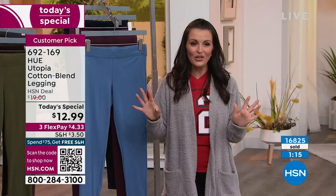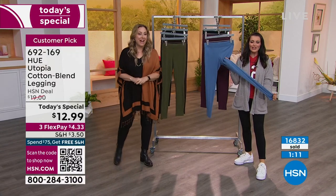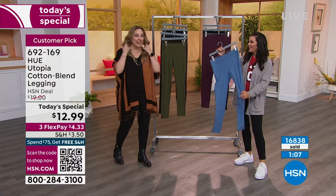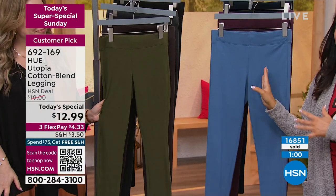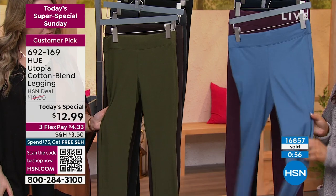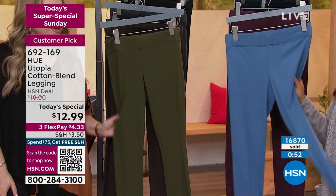Let's go to the colors really quick. Like I said earlier, you can put all seven colors in your cart for less than $100 and you're getting the top-selling legging on HSN. This is a cotton-rich legging with 5% spandex, all those great features. This is live TV.